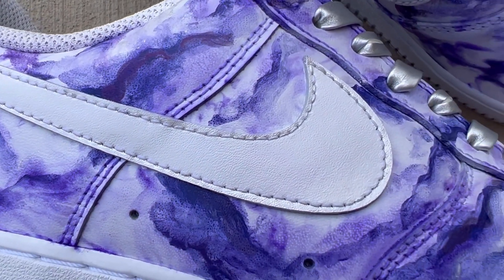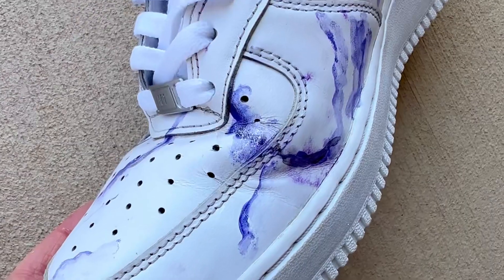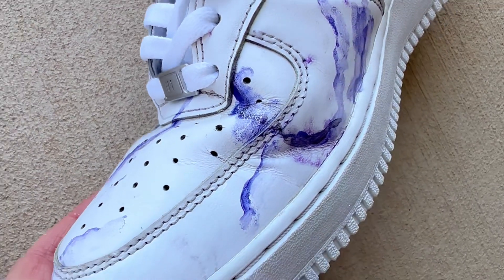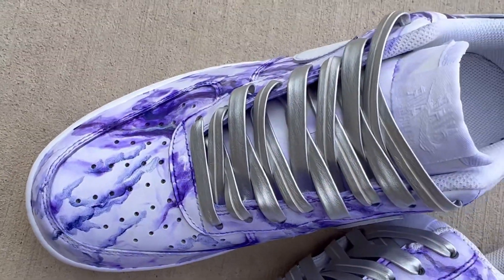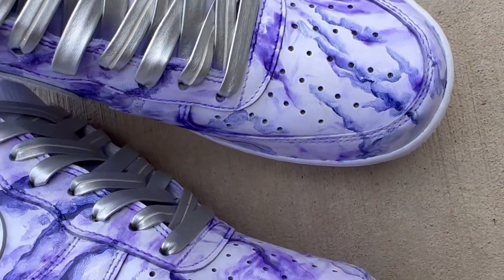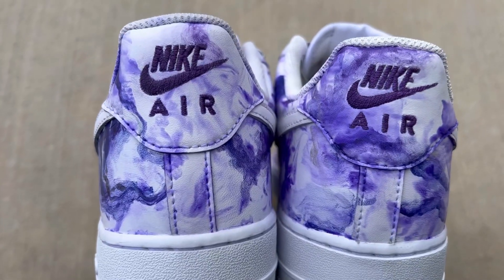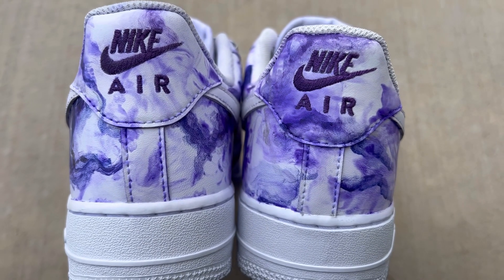Don't worry about the faded leather dye — it's a beautiful evolving canvas of your life. The paint is like your trusty sidekick that never leaves your side; it stays vibrant and keeps you looking awesome. So if you ever want custom shoes, go for it. They're not just shoes — they're your story, your adventure, and your unique style.